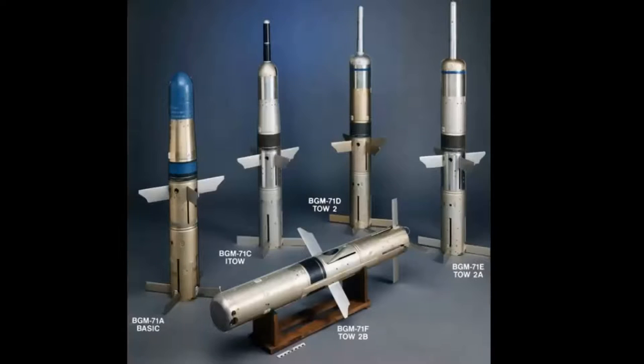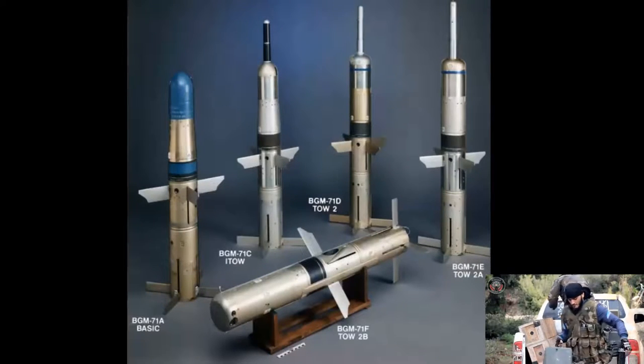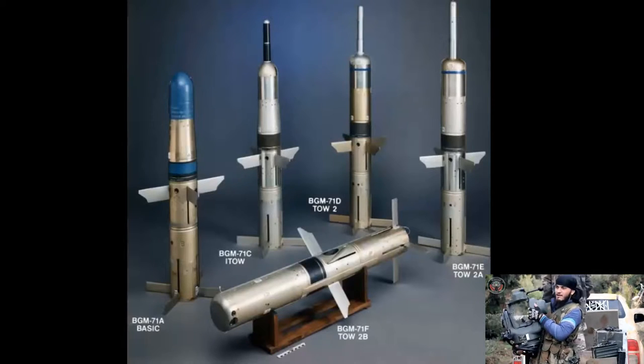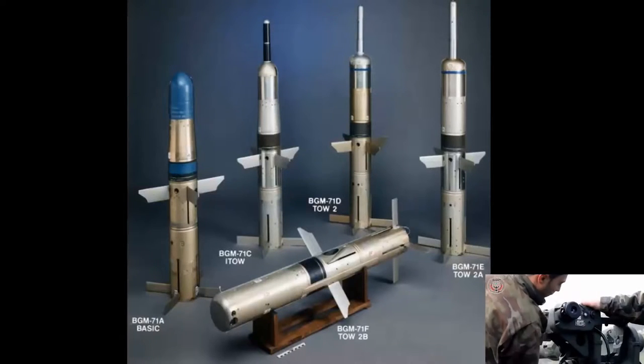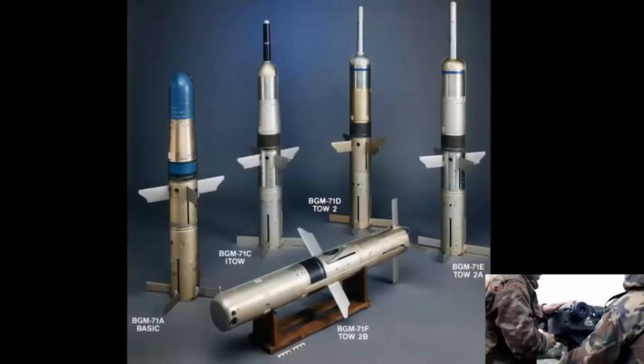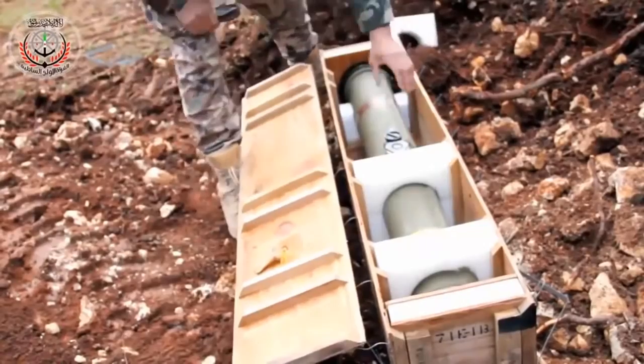The missile name is an acronym for tube-launched, optical-tracked, wire-guided missile — TOW. The BGM-71 TOW short-range air-to-surface or surface-to-surface missile is an anti-tank, optical tracking and cable guidance system